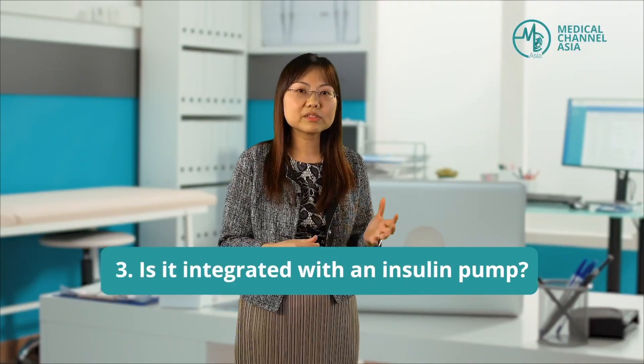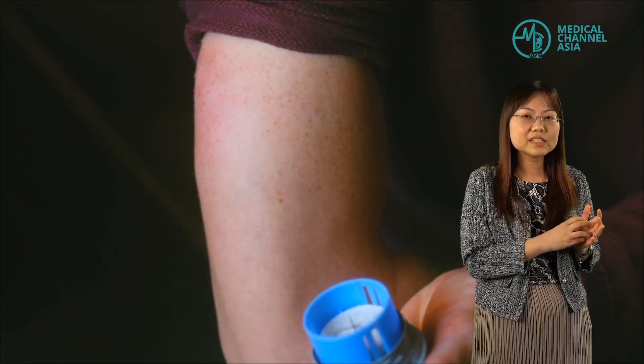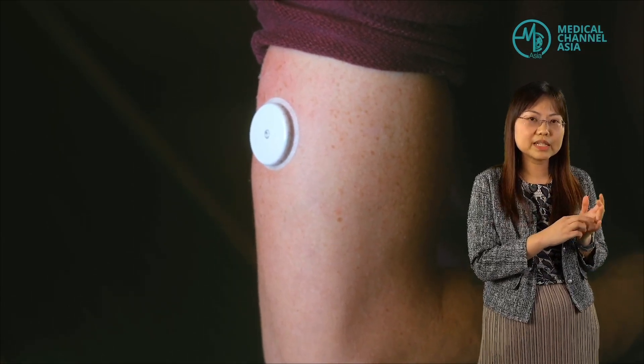Some CGM devices are also integrated with insulin pumps, such that the insulin pump is able to show you the glucose profile, and certain smart pumps can then adjust the insulin delivery based on the glucose profile. When the device is inserted, a needle is used to guide the insertion of the sensor and subsequently the needle is removed, leaving only a very soft filament under the skin. The sensor then attaches to the skin with an adhesive. This is far less painful compared to finger prick capillary blood glucose testing, in which a person needs to prick themselves several times a day to know their trend of blood glucose levels.